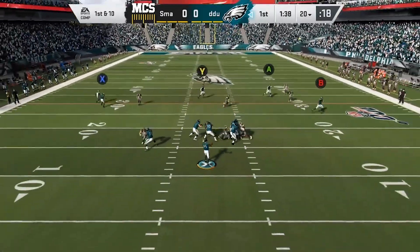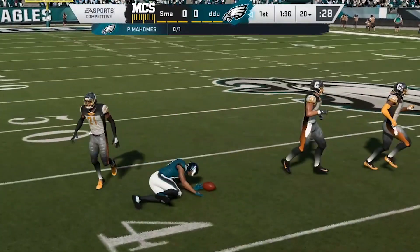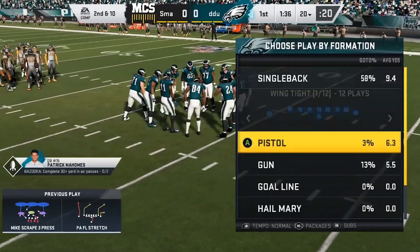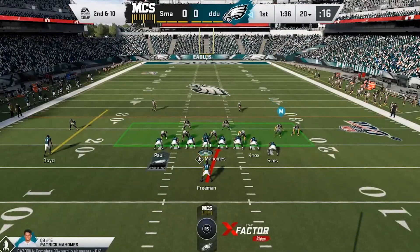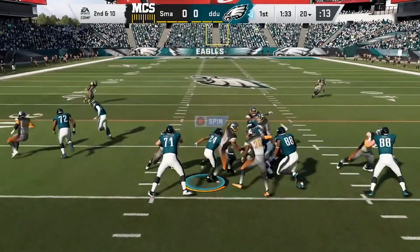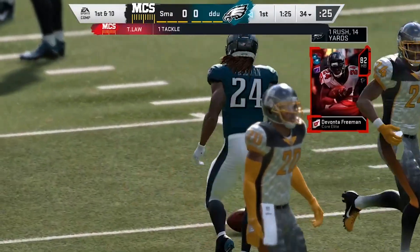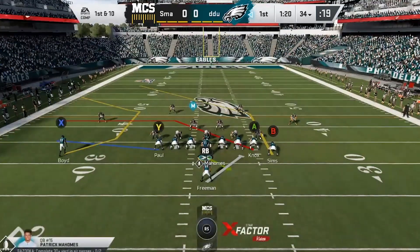On play action, it's Mahomes, and that's going to be incomplete — too tough to hold on to that one. Brandon looked like he had his hands on it for a moment, but that was going to be a tough catch because of the defensive presence as he was trying to haul it in. Nice job to force the incompletion. Here's second and ten from the 20. They'll run for the first time with Devontae Freeman, and he'll get this up to the 34-yard line.